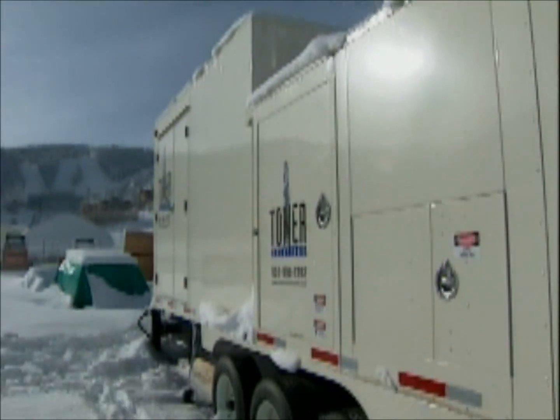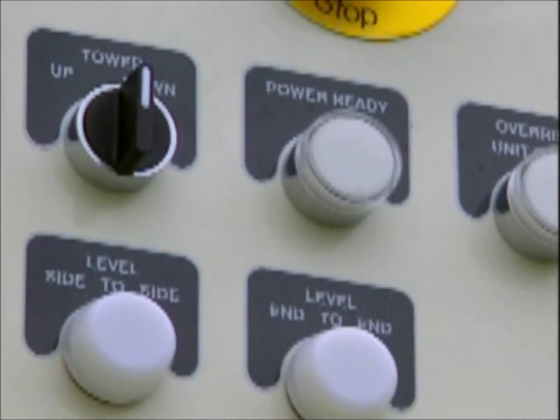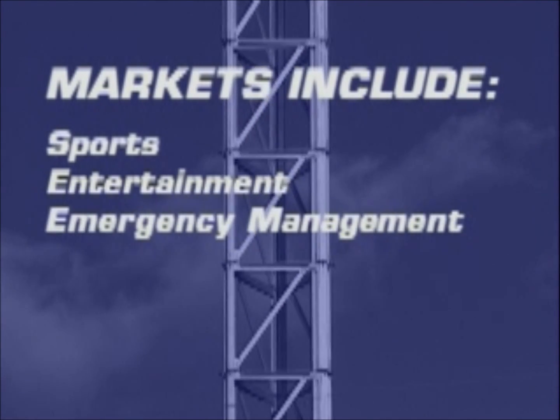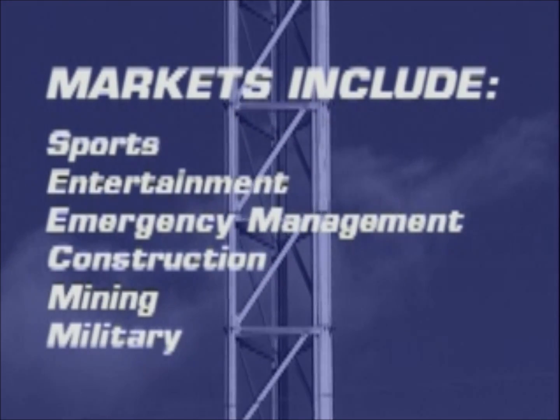Because Tower Solutions towers are so versatile and can be customized to meet specific needs, they can be used in more than 20 industrial and government markets, including sports and entertainment, emergency management, construction, mining, the military, and more.